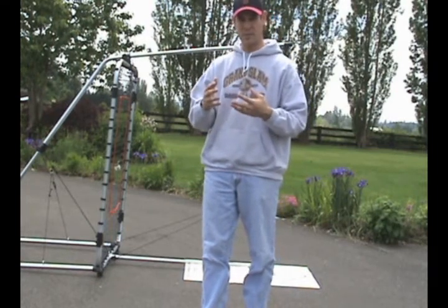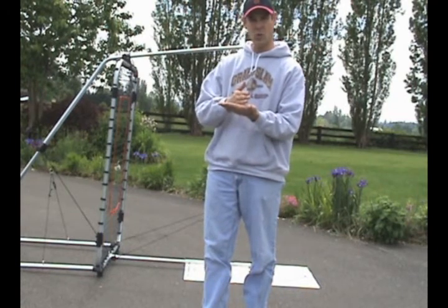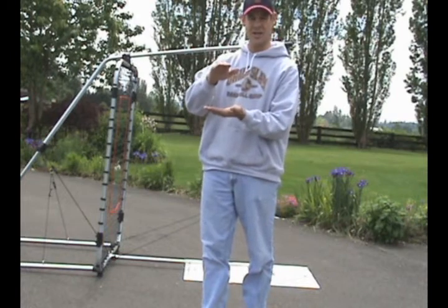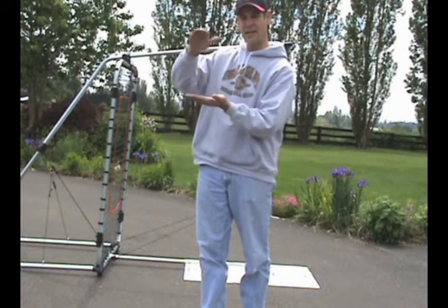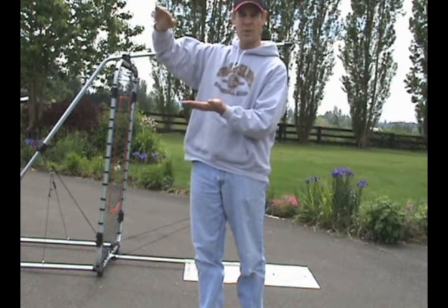That frequency part is very important. With frequency, the swings you take one day essentially compound and add to the swings you take the next day. You must be very consistent in your practice, and the number you take today adds and adds and adds — a curve upward takes place in terms of the repetitions.